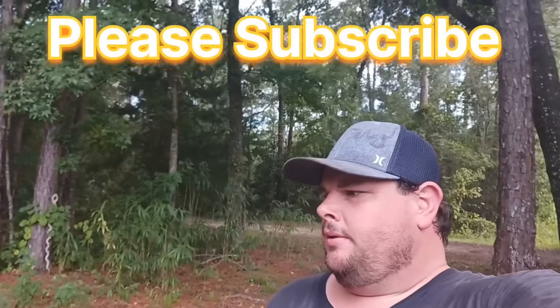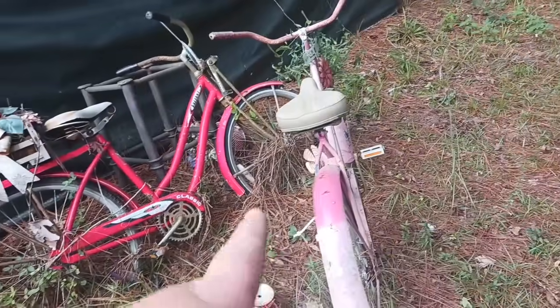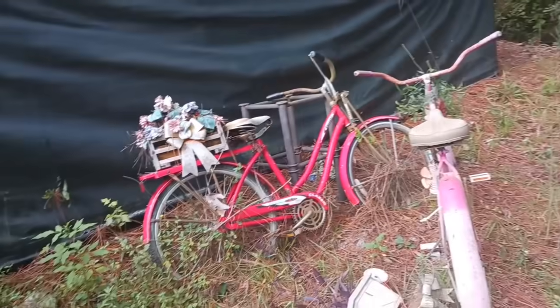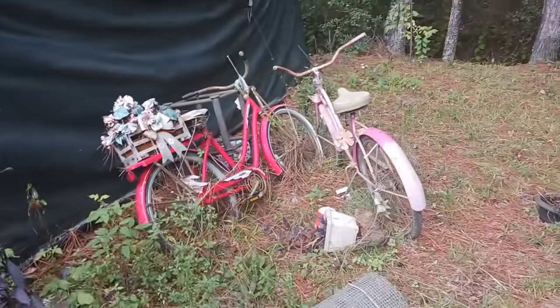Hey everybody, welcome back to the YouTube channel Living the Country Life with Thomas Collins. Today I got a cleanup job — it's actually in the evening time here in Otter Creek. Gonna do some cleanup for a nice sweet lady. I'm gonna load all the scrap metal up first — these bikes, this old chair. I'm gonna pull up, get in position, and show y'all the before and after, so stay tuned.